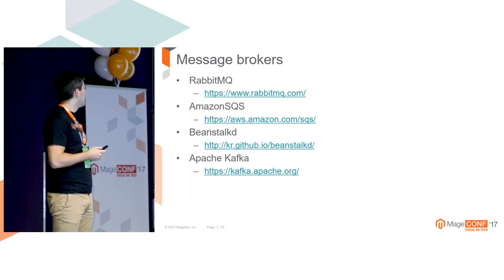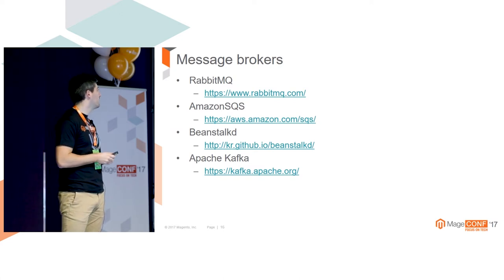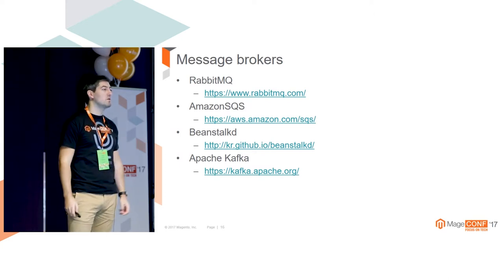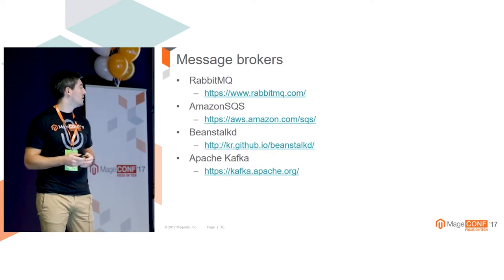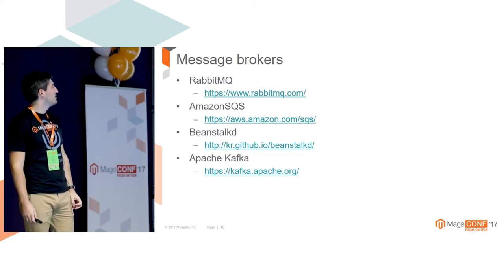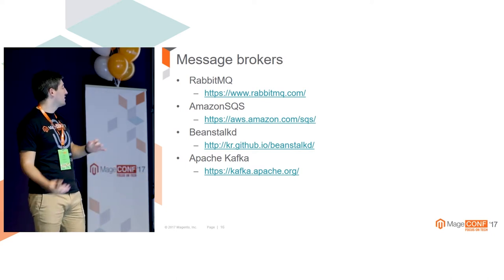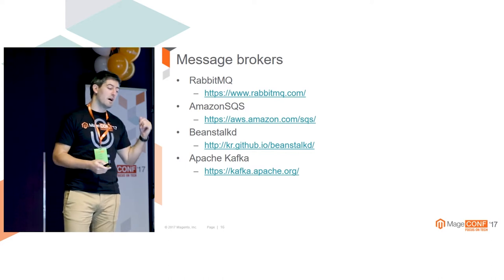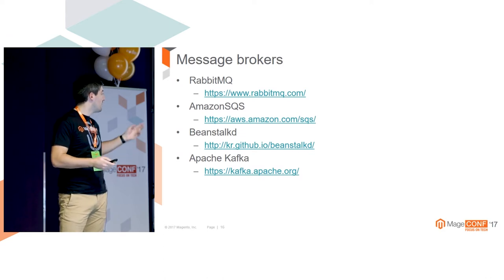Some of the most popular message brokers: RabbitMQ implements AMQP completely and is one of the most popular nowadays. Amazon SQS - Amazon doesn't provide a fully compliant AMQP solution, but it's a regular queue which can be used, and I use SQS on a daily basis across all my projects. Beanstalk and Apache Kafka - you can't really consider them as real message queues, but they can serve as kind of message queues. Kafka is more like stream processing; I'll come back to it in one of the use cases.